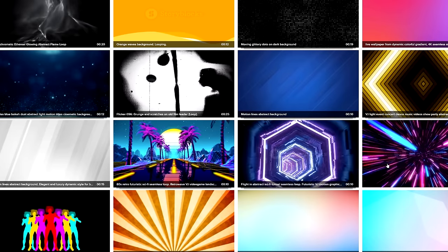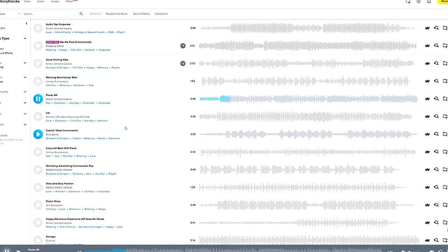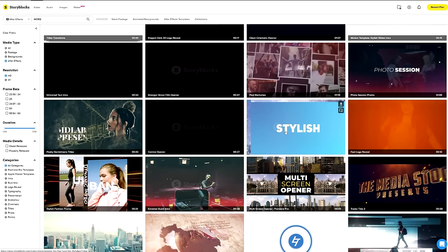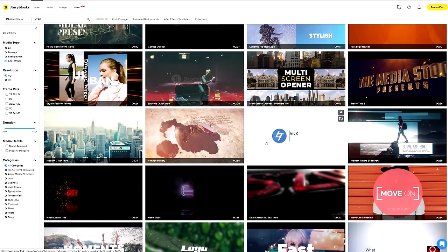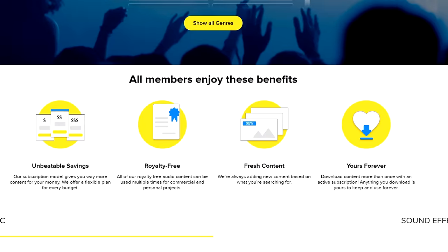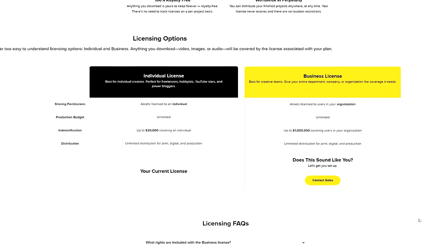With Storyblocks, I'm able to spice up my videos without spending any extra time, money, or resources, using their ever-growing library of over 1 million assets — really cool 4K video backgrounds, After Effects and Premiere Pro templates, images, sound effects, and even music. With their unlimited all-access plan, you get unlimited downloads, and all assets are royalty-free for commercial and personal use. If you want to take your content creation seriously, check out Storyblocks using my link below. They have subscriptions for every budget.